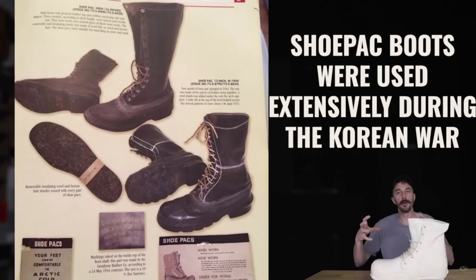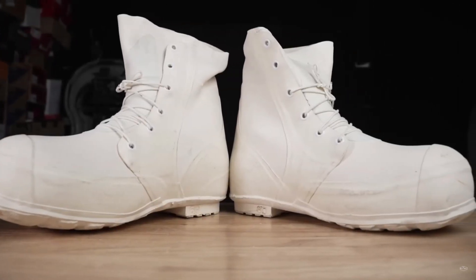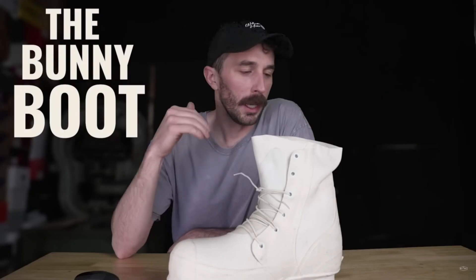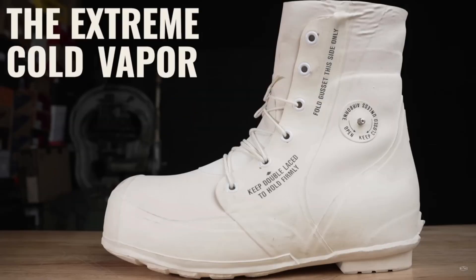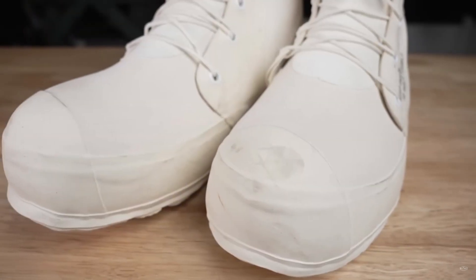This is allegedly the coldest bootie in the entire world. It was designed in the 50s and is still in use by some people in the military today. It's called the bunny bootie, aka the extreme warm scientific vapor barrier boot. We're gonna cut it in half to see what's on the inside, how it's structured, how they make the coldest bootie in the world.